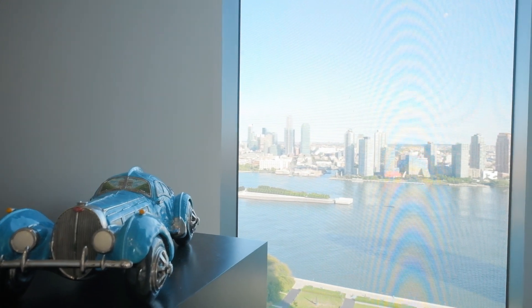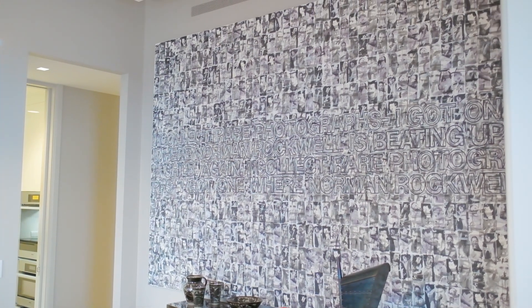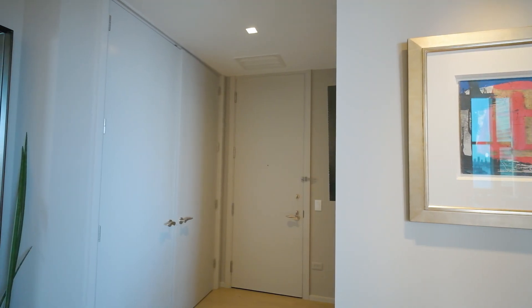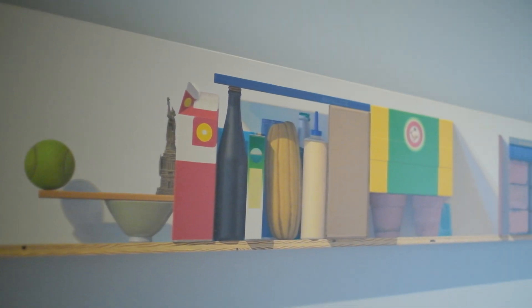Are you an avid art collector? There is endless wall space for you to exhibit your art as soon as you enter the foyer. Let's take a peek at some of the fabulous art pieces in this residence.